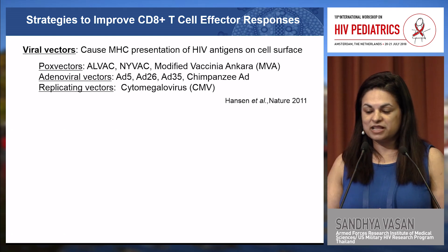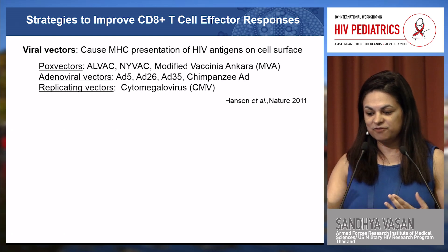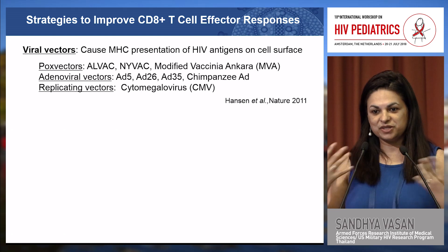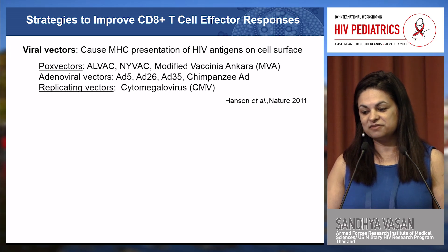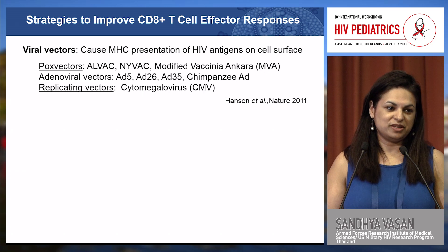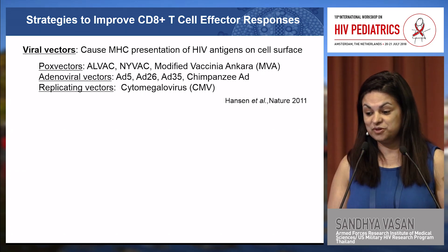There are a number of classes of viral vectors. The POX vectors include the ALVAC used in the RV144 trial, and there is a wealth of clinical development being led by Janssen Pharmaceuticals on use of adenoviral vectors in both preventative and therapeutic vaccines, including an ongoing trial currently in Thailand.